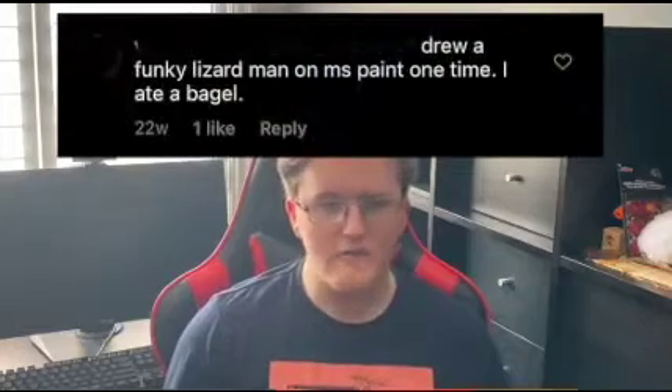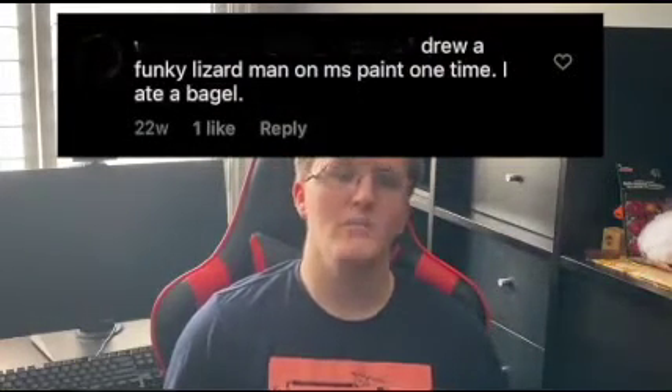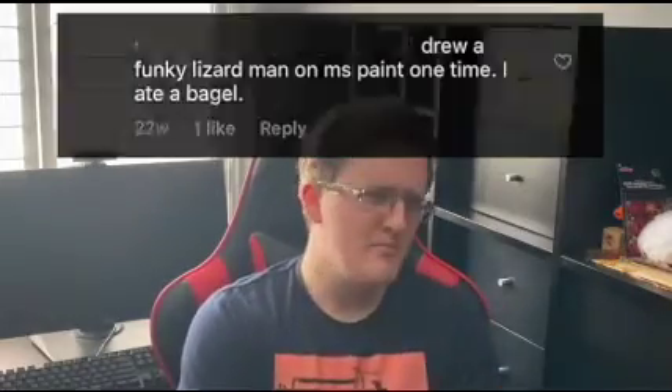Another post I received was for Unreal Engine where they were advertising their new updates or whatever. But one of the top comments simply read: 'I drew a funky lizard man on MS Paint one time. I ate a bagel.' Cool story — but what does it have to do with Unreal Engine?